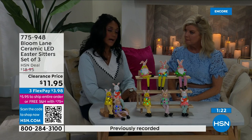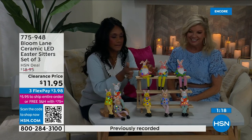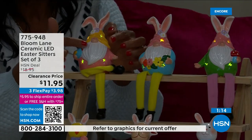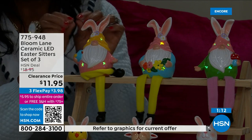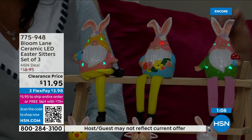The batteries are included. They work on a timer — six hours on, eighteen hours off. It's got a lovely little color-changing light inside, and they are pierced with little star cutouts, and that's how the light comes out. $11.95 for all three.